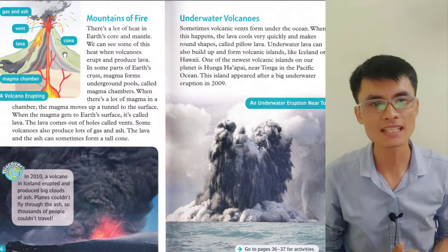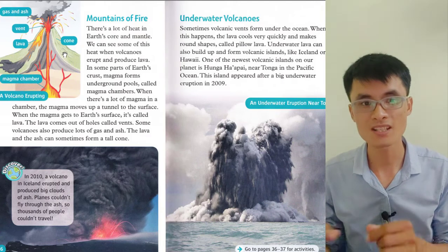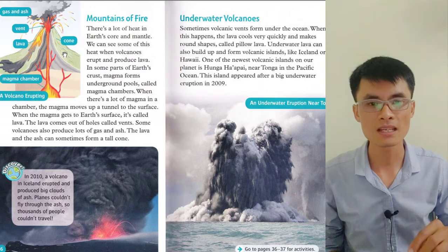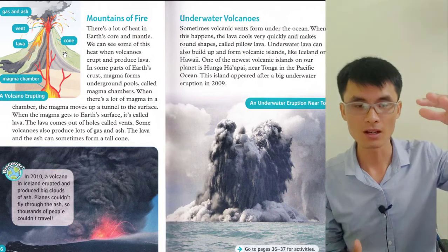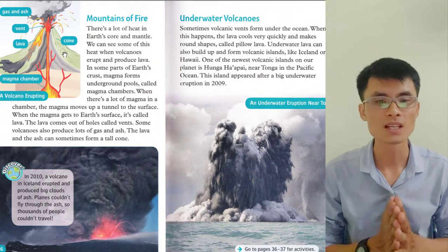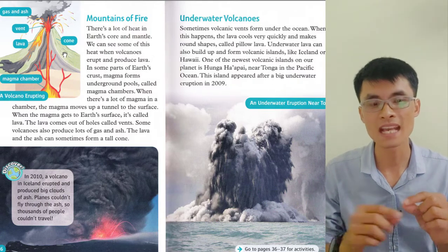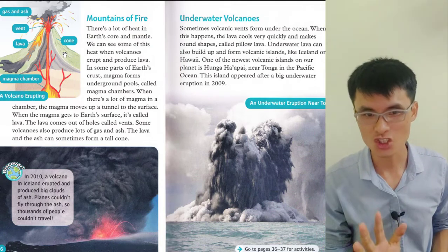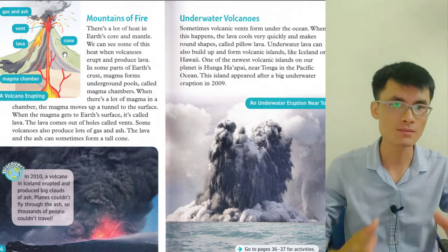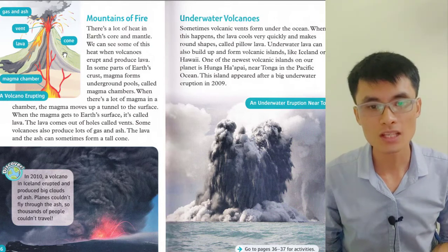In some parts of Earth's crust, lava comes from underground pools called magma chambers. When there's a lot of magma in the chamber, it moves up a tunnel to the surface — when magma gets to Earth's surface it's called lava. The lava comes out of holes called vents. Some volcanoes also produce lots of gas and ash, and the lava and ash can sometimes form a tall cone — the outside of the cone is cooled lava.